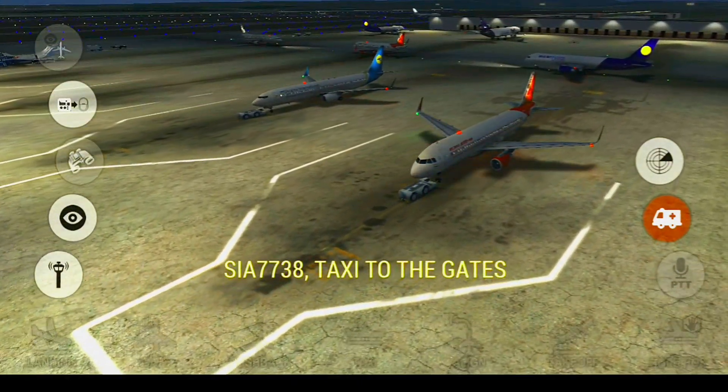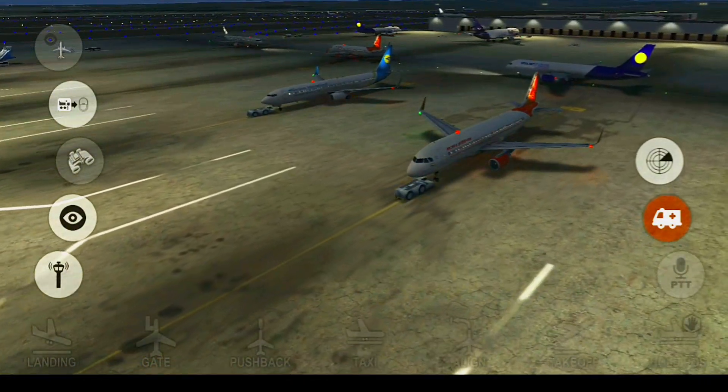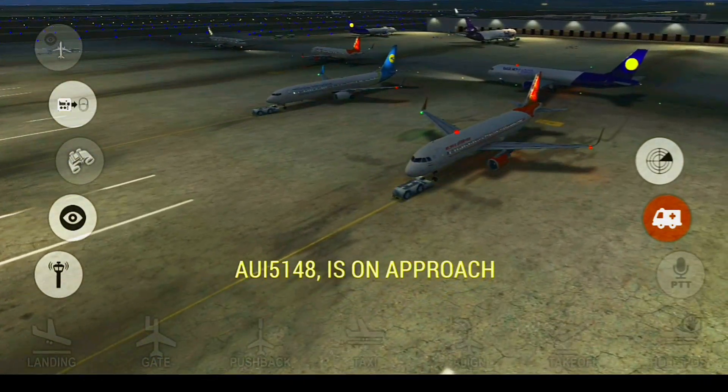Capital Ground, Singapore 7738, taxi to gate. Catville Tower, Air Canada 6020 request to cross runway. Catville Tower, good morning, Ukraine 5148 is on approach.